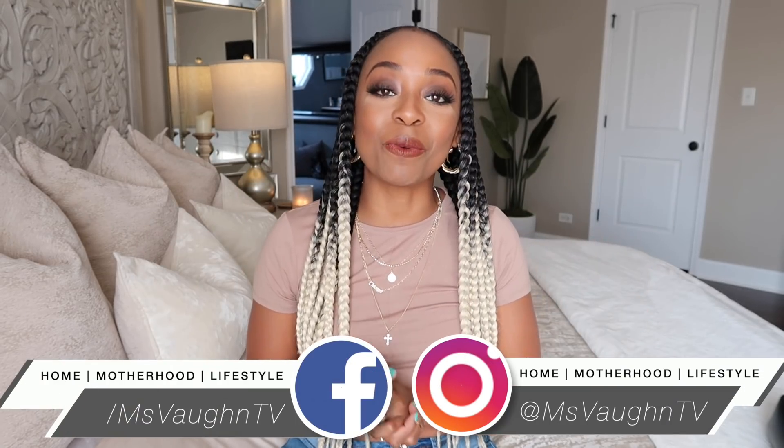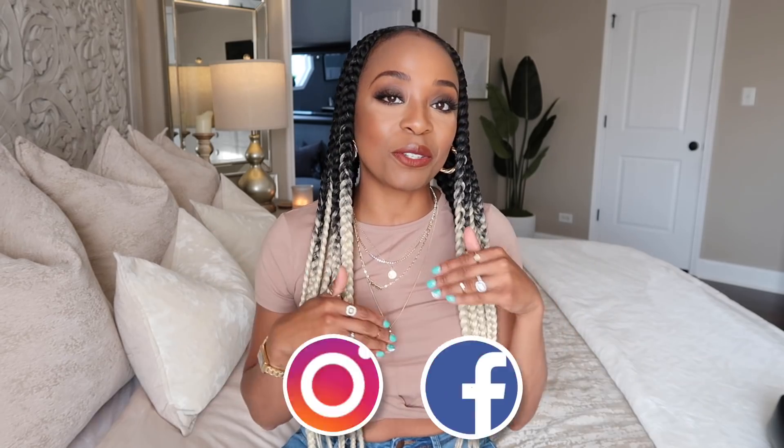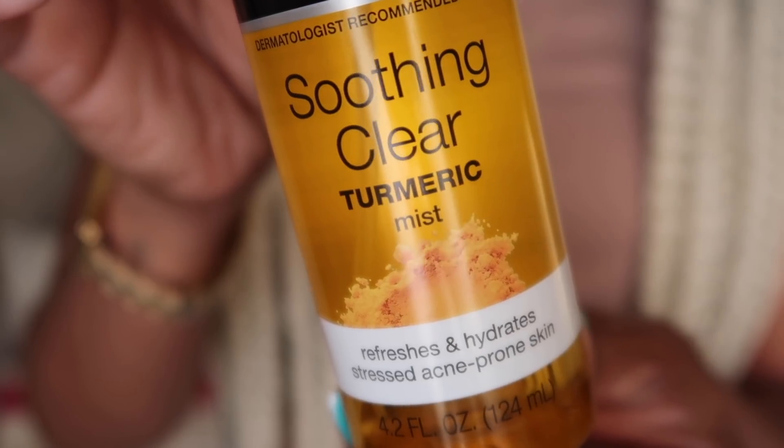Hey guys, it's Vaughn and welcome back to another favorites video. This video is technically going to reflect favorites from March, even though we're almost fully through April. For today's favorites I'm going to be sharing a bunch of fashion items that I've been loving, as well as some beverages — I know it's kind of random — and one skincare item.